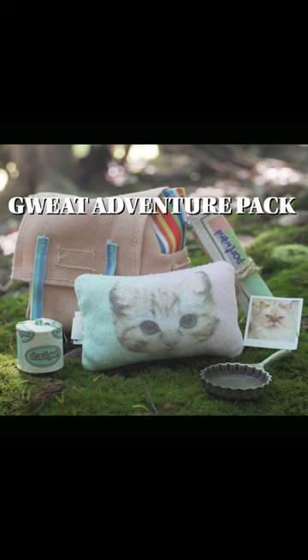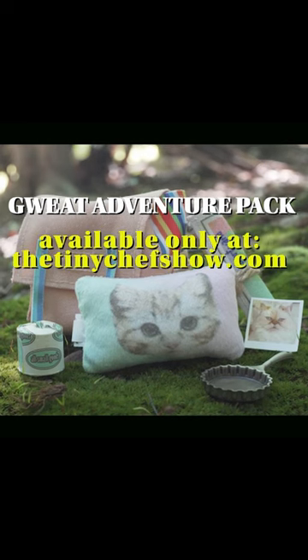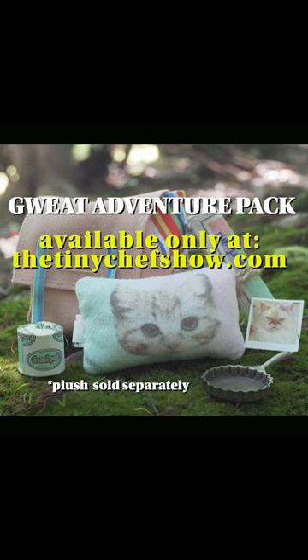Tiny Chef's Great Adventure Pack — comes with everything you see here. Only while supplies last, so you better hurry. Plush sold separately. Love you, bye.